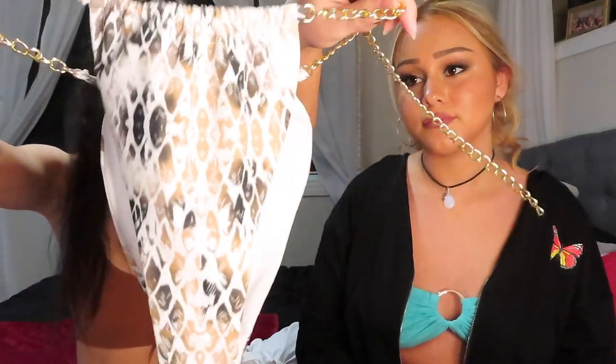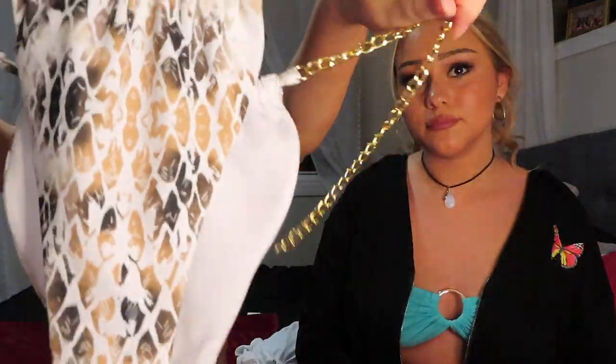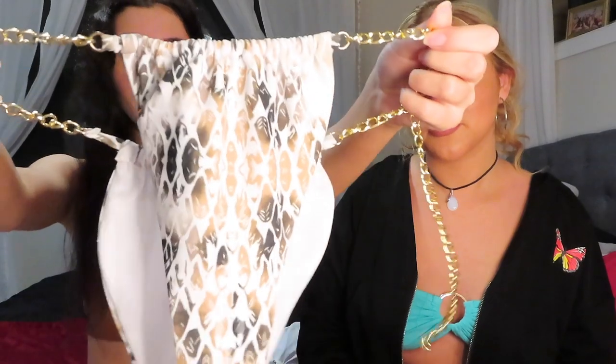Okay, my last bikini — I feel like this is a snake pattern but it's white with brown and it's got some bling on it with a hook to make it fit. Really cute. The top is kind of the same thing — it's got gold bling and the strings are really long so you can wrap it around twice. It's really cute.